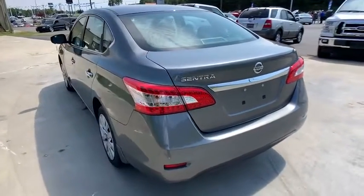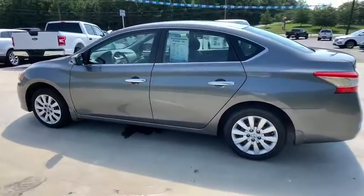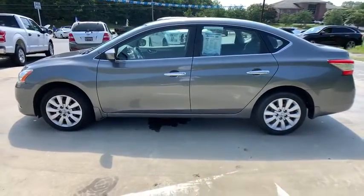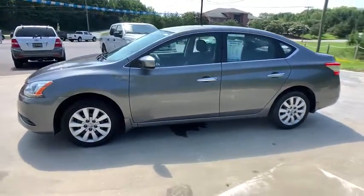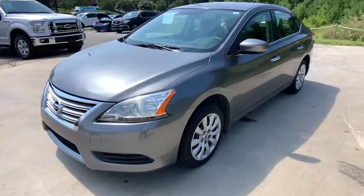Here are some of this vehicle's great options: traction control, dual airbags, power steering, trip computer, electronic stability control, power windows, CD player, rear window defroster, remote keyless entry, panic alarm.